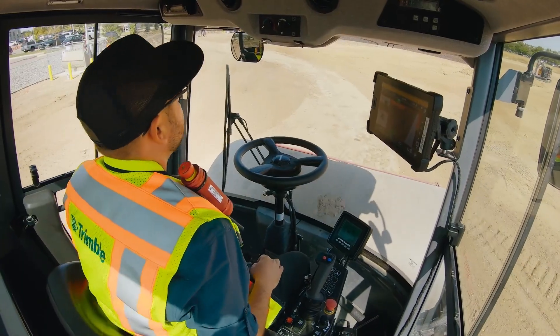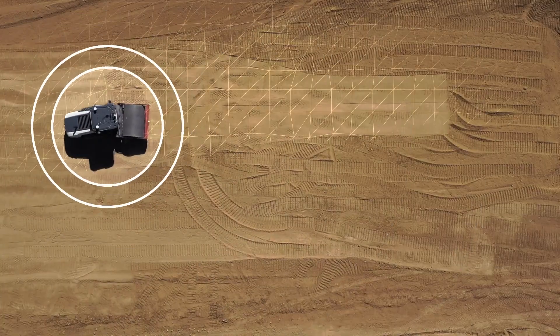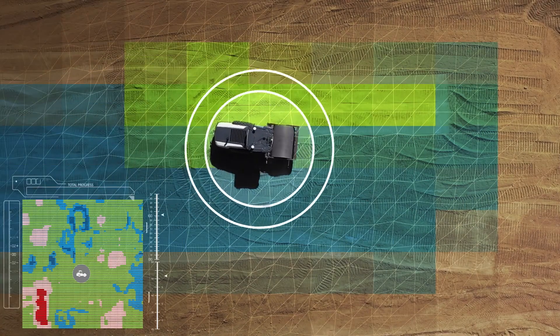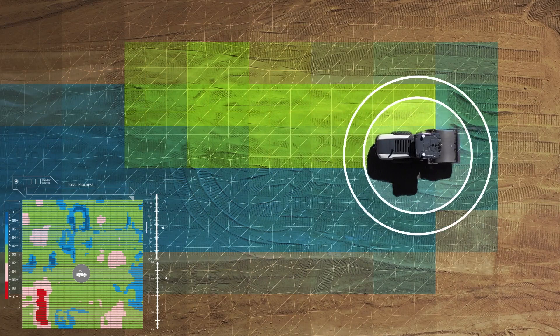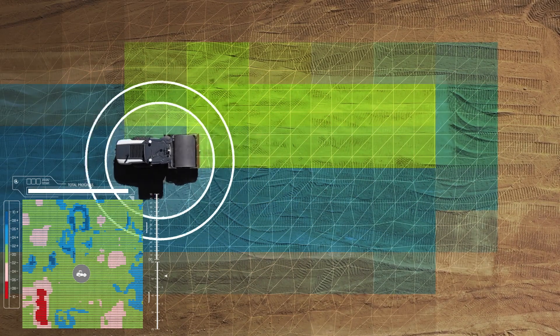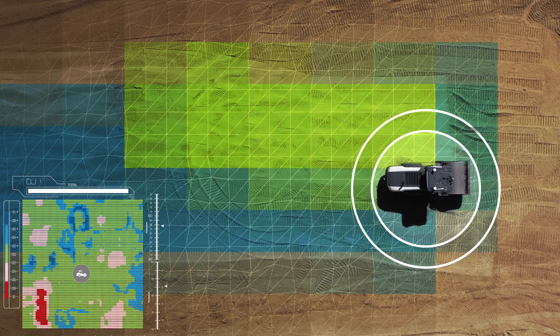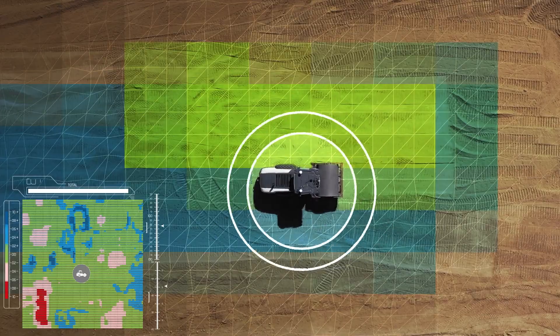Trimble Earthworks, our advanced grade control platform, now offers horizontal steering control to help you work smarter and faster. With the automation of horizontal steering control, compactors can drive more consistent lines, regardless of the operator's skill level. This means reduced overlap, which saves time and fuel while providing the highest quality compaction.